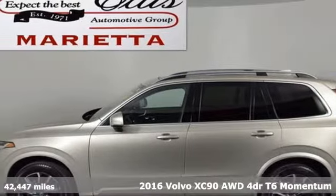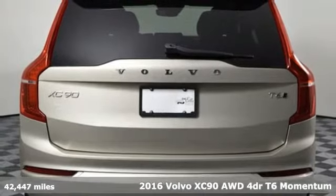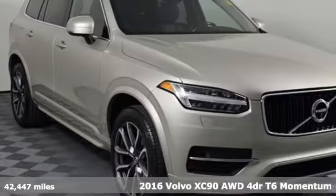Here's a 2016 Volvo XC90. Built to make your life easier, safer, and better. It's the Volvo way.